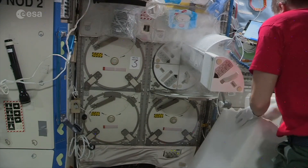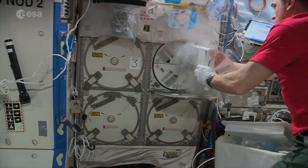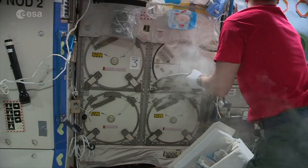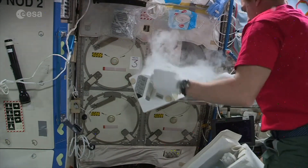The MELFI stands for Minus 80 Lab Freezer for ISS. The cold stowage team is the main operators of the MELFI — we do all of the commanding to it from Johnson Space Center.